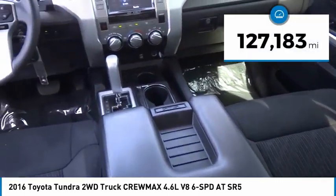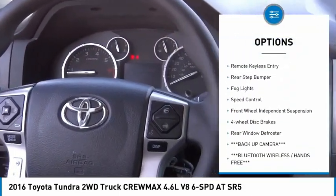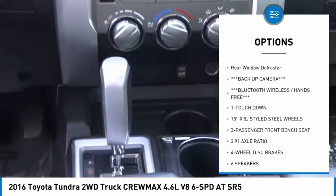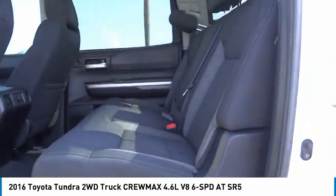This vehicle has less than 130,000 miles. Here are some of this vehicle's great options: electronic stability control, brake assist, traction control, remote keyless entry, rear step bumper, fog lights, speed control, front wheel independent suspension, four-wheel disc brakes, and rear window defroster.